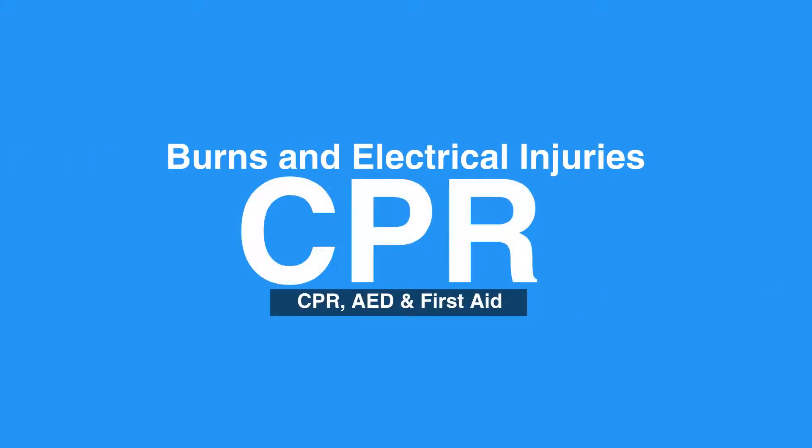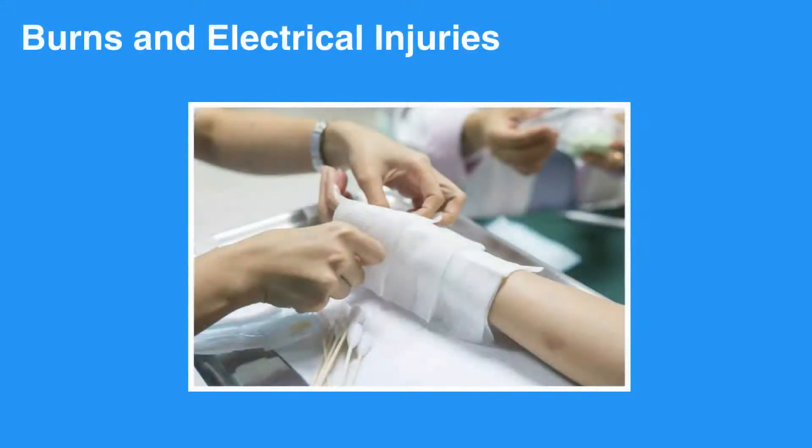Welcome to the lesson on burns and electrical injuries. In this video, we will discuss how to treat small and large burns. Burns can occur from direct contact with any heat source, electricity, or certain chemicals.